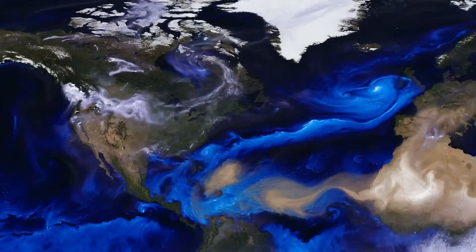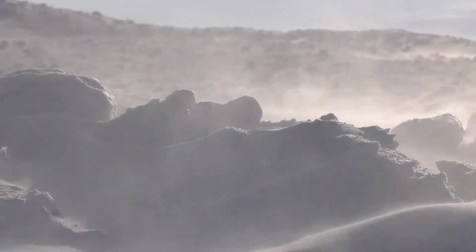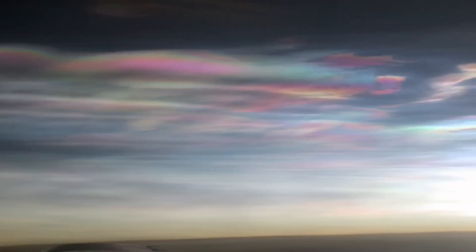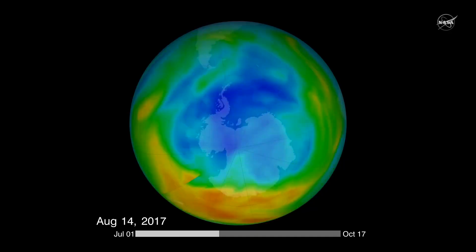Although there are ozone-depleting gases everywhere in the atmosphere, the ozone hole forms in the Antarctic because of the special weather conditions there. The very cold temperatures in the Antarctic can form ice clouds called polar stratospheric clouds. Special chemical reactions can occur on these clouds and destroy ozone, forming a hole in the Antarctic during spring.